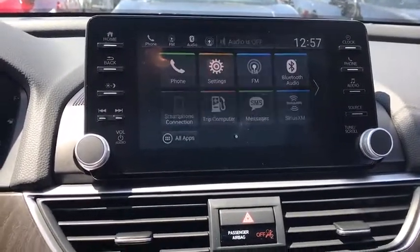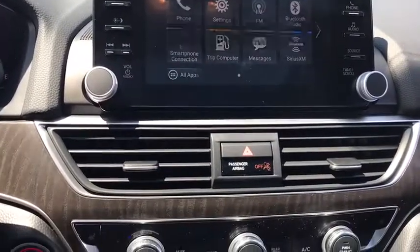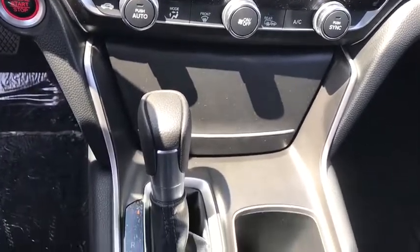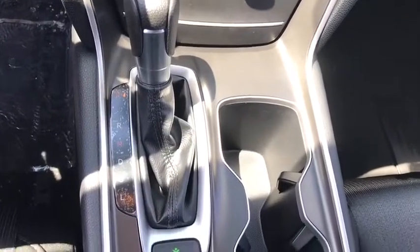Power steering. Adjustable steering wheel. Four-wheel disc brakes. Aluminum wheels. Keyless start. Cruise control. Floor mats. AM FM stereo radio. Rear defrost. Climate control.